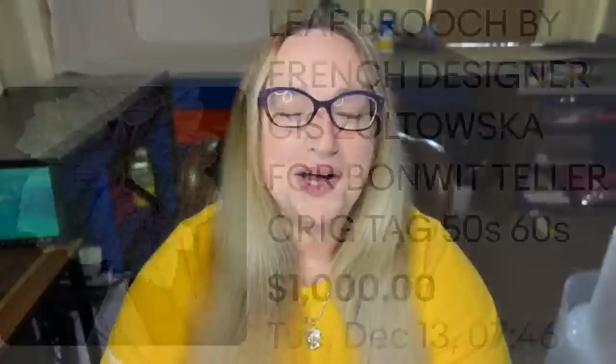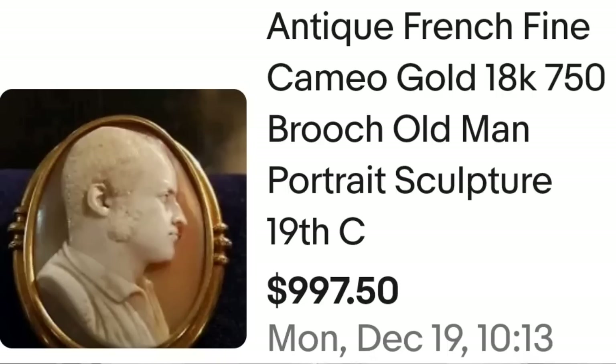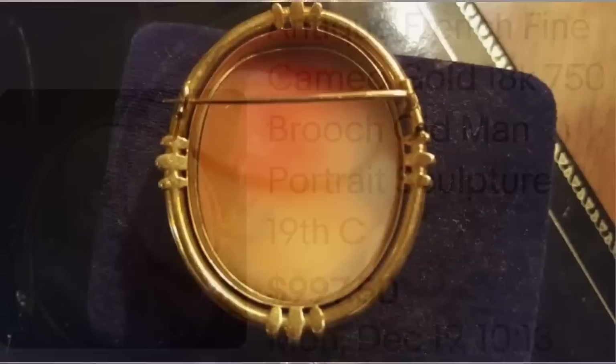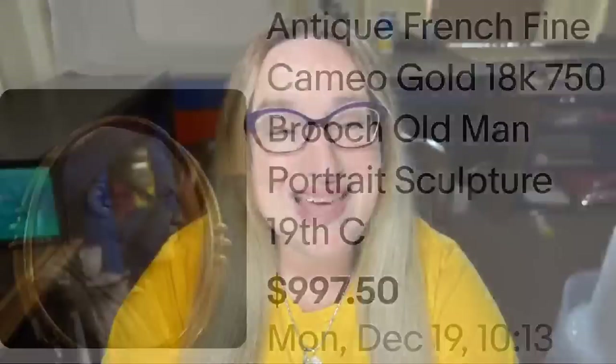Our last one is also right at the thousand-dollar price point — a cameo, but not a traditional one. This is an antique French fine cameo, 18-carat gold (750 marking — remember 750 indicates 18-karat gold), an old man portrait or sculpture. It sold for $997.50. Here you can see it was beautifully engraved up close, and the back is a very simple, clean brooch — a great sale at almost $1,000.